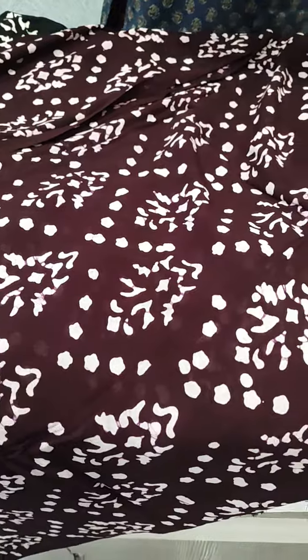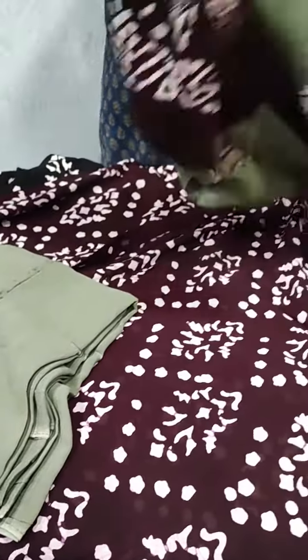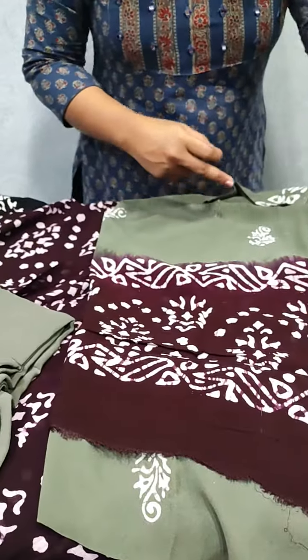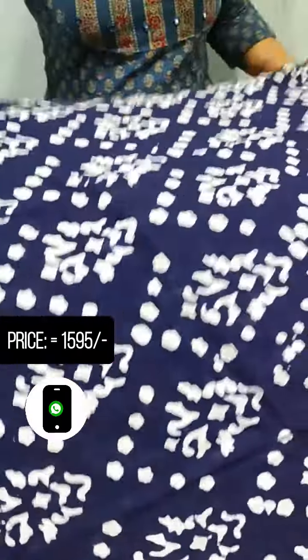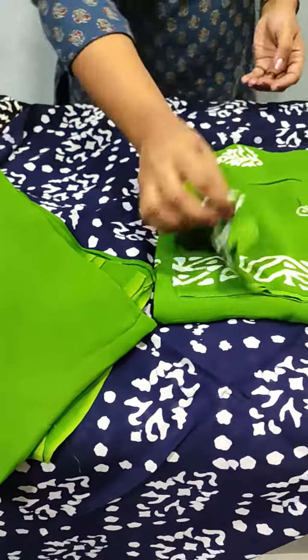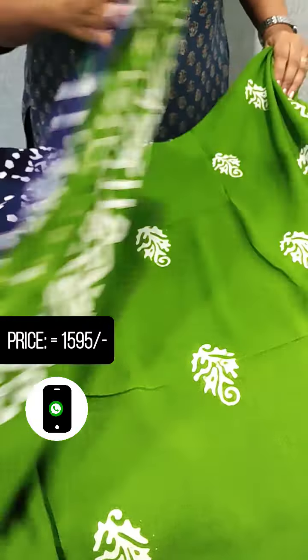This is a photo image. This is a rare combination. This is a color combination. This is a navy blue green shade. This is a top. This is a double shade with the same print.